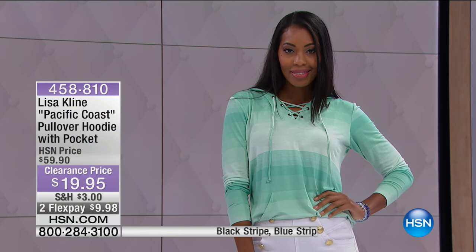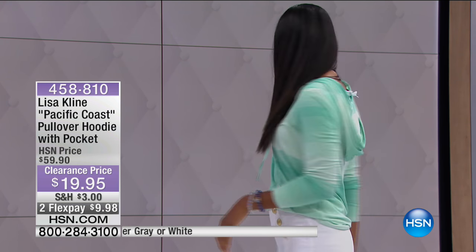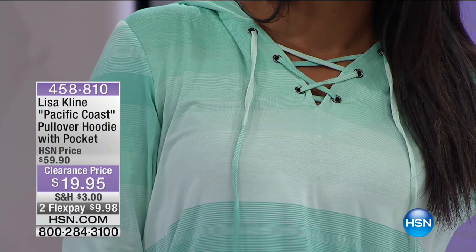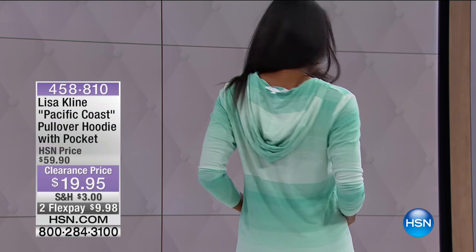Coming up, we've got this great little hoodie — the Lisa Klein Pacific Coast hoodie. It's so pretty and so soft. In the world of hoodies, it's 50% off and five-star rated. You get that great little detailing of the lace-up V-neck, a hood, kangaroo pockets — so soft and yummy. It's rayon spandex, 96% rayon — it actually feels like silk. That's the green stripe version, but we have five colors available: black stripe, blue stripe, heather gray, white, and green stripe. 27 inches in length. Five-star rated, over 50% off.